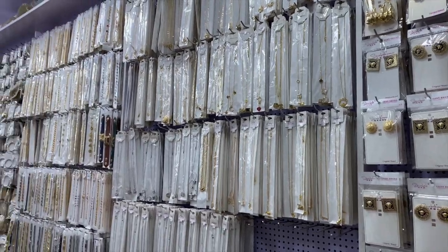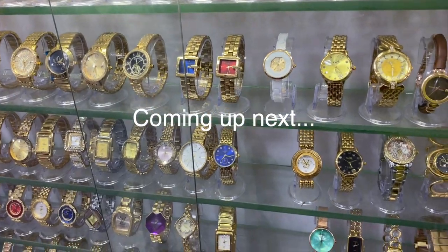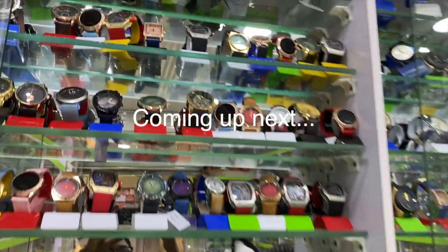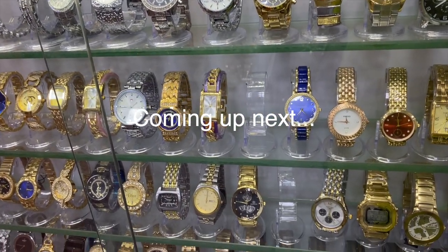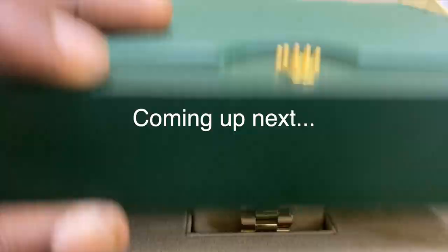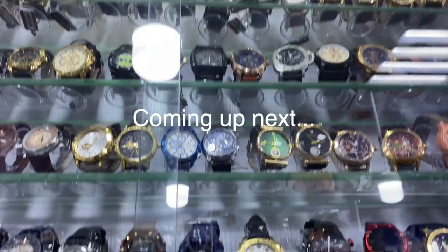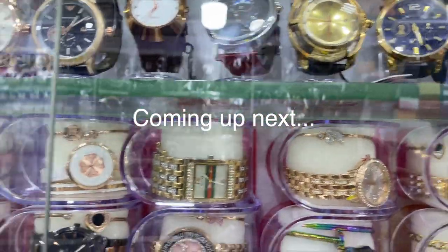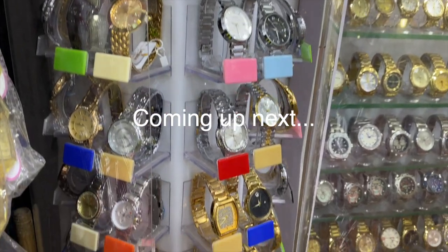When you're in this market, do well to visit the store and let them know you're coming from my channel. You will find their contact details in the description box. Guys, we are not done with the jewelry market yet — this is now a series. If you want to see the stores that sell wristwatches — both affordable and designer ones at wholesale prices — please turn on your post notifications so you get notified when the next video drops. Don't forget to subscribe, like this video, and I will see you in my next video. Bye!